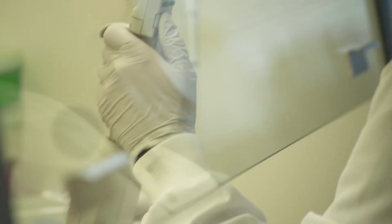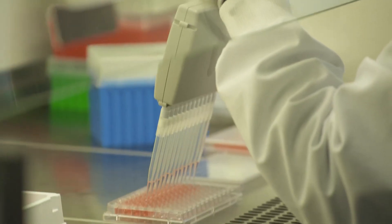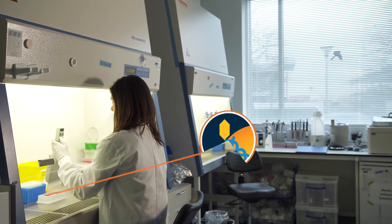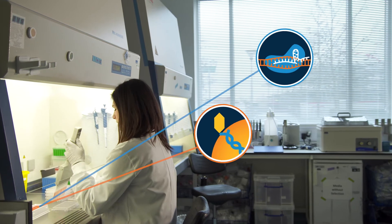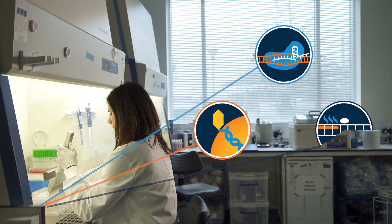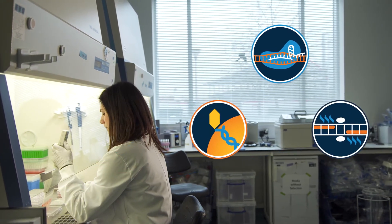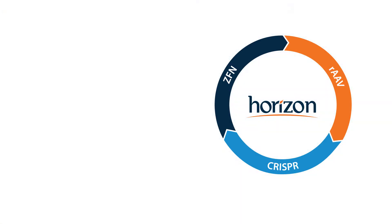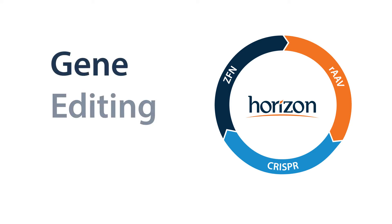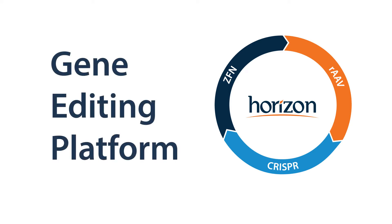Horizon was founded on exclusive intellectual property around RAAV gene editing, a powerful and precise method of modifying genes. Since then, the company has in-licensed two additional gene editing technologies, CRISPR and ZFN, which combined with RAAV, comprise Horizon's revolutionary gene editing platform.